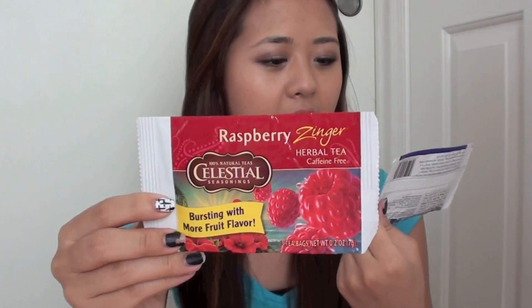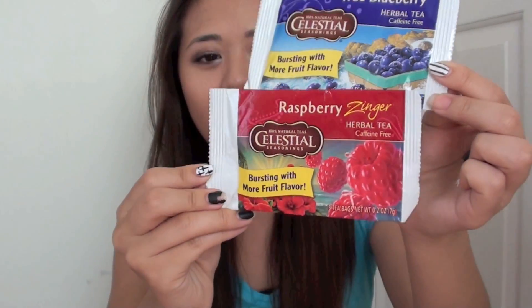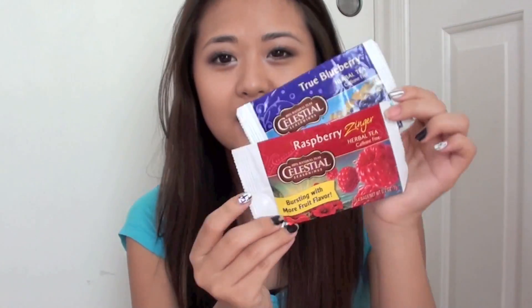Next I have these teas — I absolutely love tea and I've been drinking it a lot lately, not only because we kind of ran out of water since the place where we go to get our water is really far away and we only go there once a week. Anyway, these are the two teas I received: the Raspberry Zinger and the True Blueberry, and they don't have caffeine so they're caffeine free.